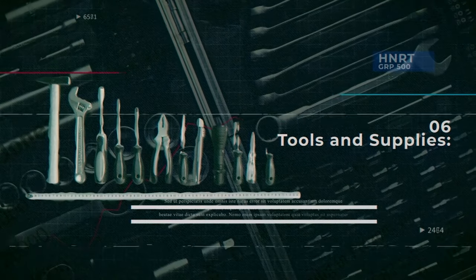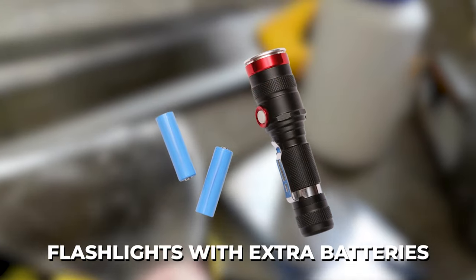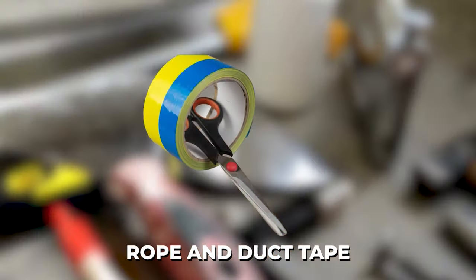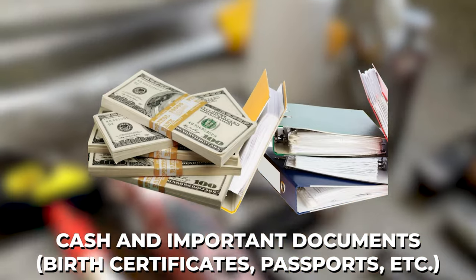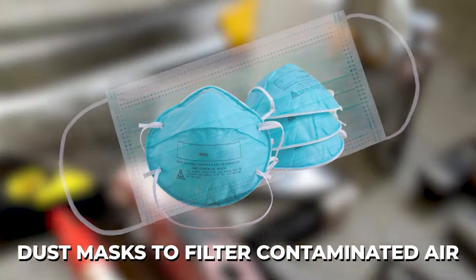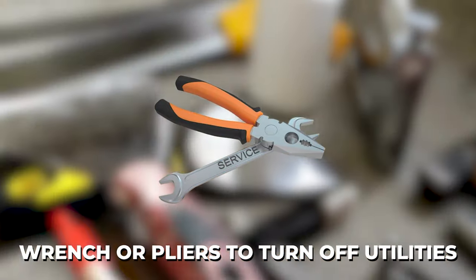Number six: tools and supplies. A battery-operated or hand-crank radio will come in very handy. Flashlights with extra batteries, a multi-tool with a knife, rope and duct tape are a must. Cash and important documents such as birth certificates, passports, insurance papers, wills, and maps of your local area. A whistle to signal for help, a dust mask to filter contaminated air, plastic sheeting and duct tape to shelter in place, and a wrench and pliers to turn off utilities.